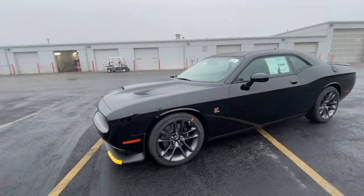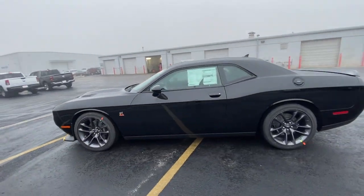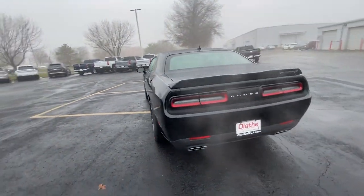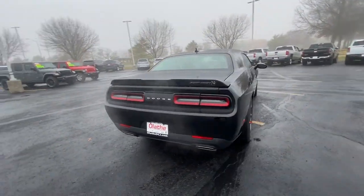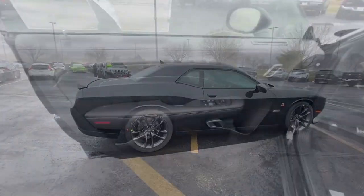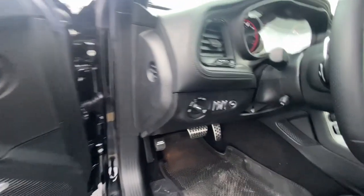This could be the car for you — the 2023 Dodge Challenger. The Challenger delivers menacing power, controlled handling, advanced cockpit technology, fine craftsmanship, interior comfort, and engineering that prioritizes safety and efficiency.